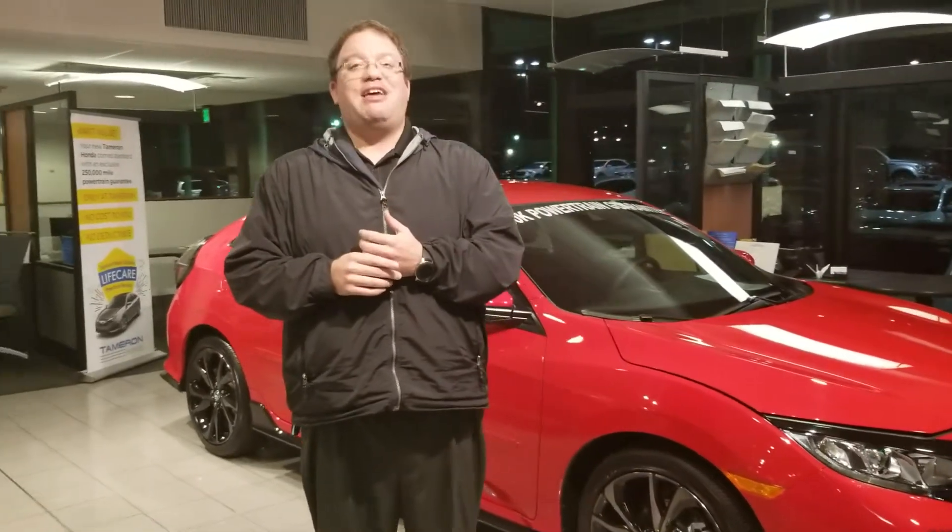Call or come by today. Let me show you exactly what you're getting for your money here with Tamron Honda. My number is 205-415-1134. But the best thing you can do is come by and see me.